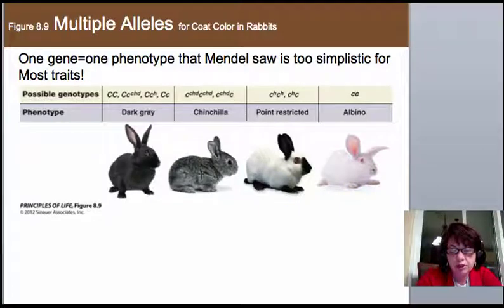This second part of the chapter covers the exceptions to all of Mendel's beautiful rules. We talked about his seven characters that were easy to trace because they were either dominant or recessive and tracked very nicely. The reality is that in most mammals and animals, this just doesn't happen. One gene doesn't always equal one phenotype. What Mendel saw is very simplistic, especially in humans, where we rarely have a simple black-and-white yes-or-no answer.